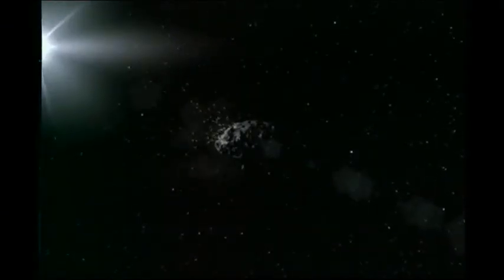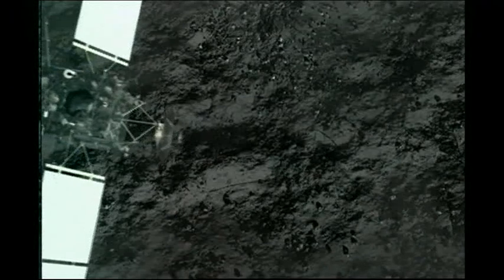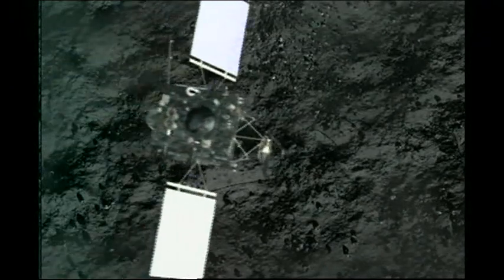The spacecraft will give the first close-up view of a comet's tail forming as it approaches the Sun. And then, once settled in orbit, it'll begin the trickiest part of the mission: to set down a lander on the surface of a speeding comet.